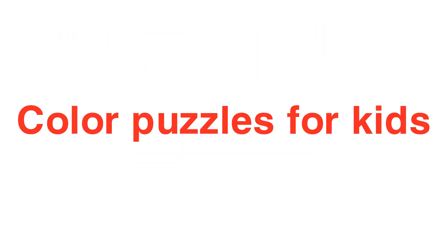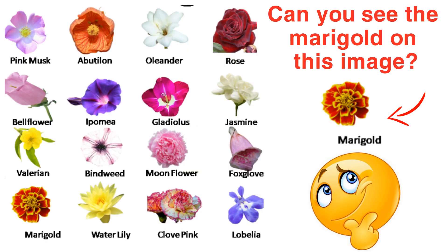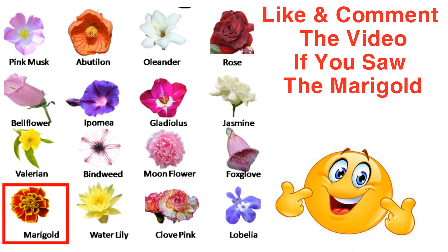On January 2nd, Level 1, Color Puzzles for Kids. Find the X object on the image. Can you see the marigold on this image? Good job, here is the marigold for you. Like and comment the video if you saw the marigold.